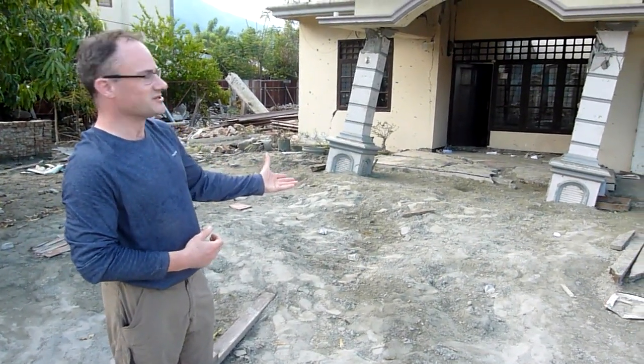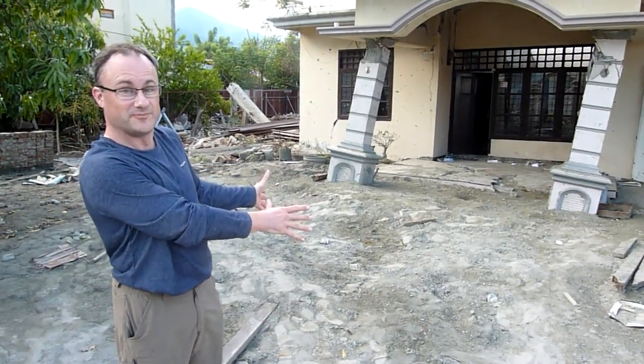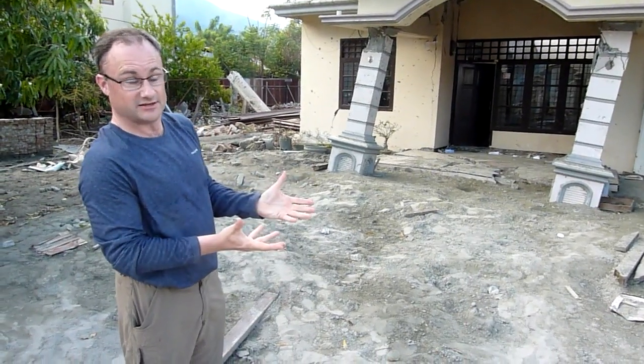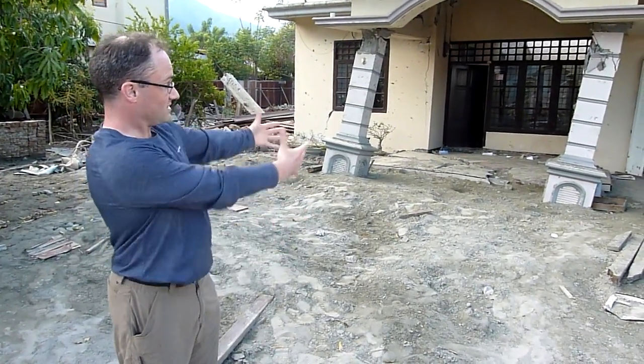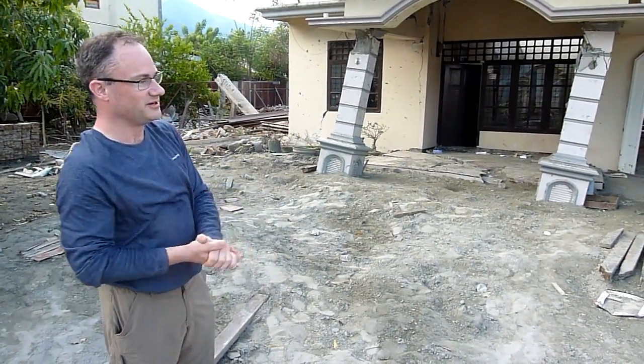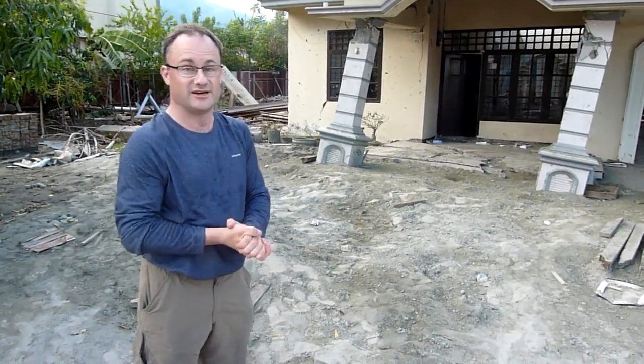If we look into the garden we see this sand here, and that gives us a really big clue as to what's happened. The sand that used to be the foundation soil — we believe in the earthquake this liquefied. The soil has bubbled up from the ground and the house has settled down with it.